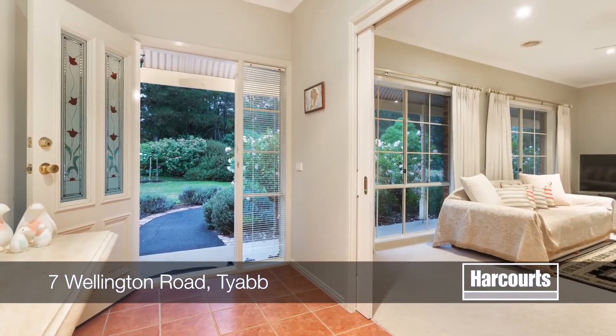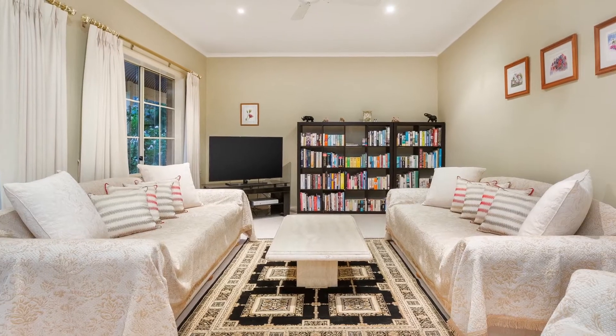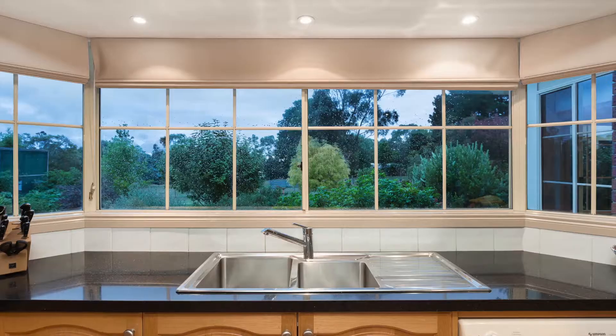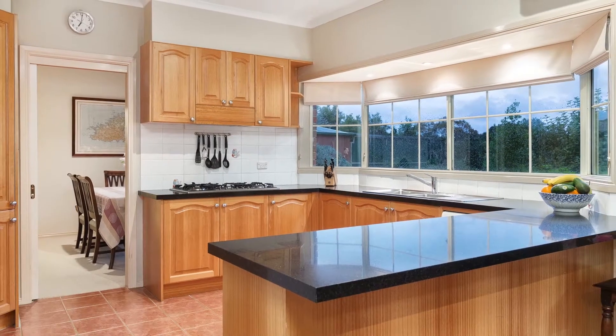Not a dollar needs to be spent as it boasts immaculate multiple open plan living zones that would please even the most fussiest of home dwellers. The open kitchen is a chef's delight with Caesarstone benchtops and quality appliances.